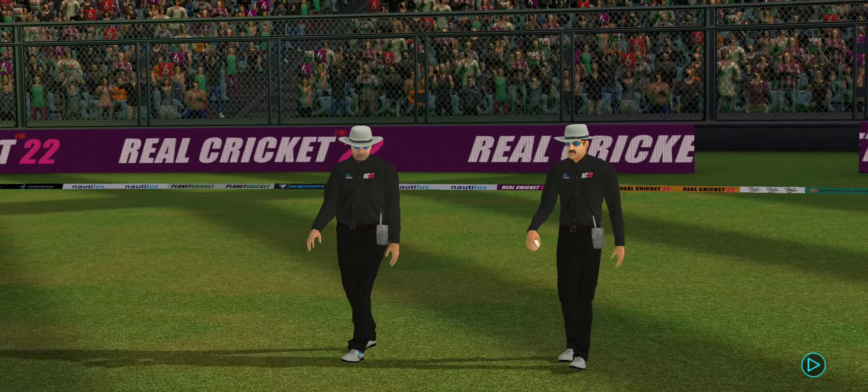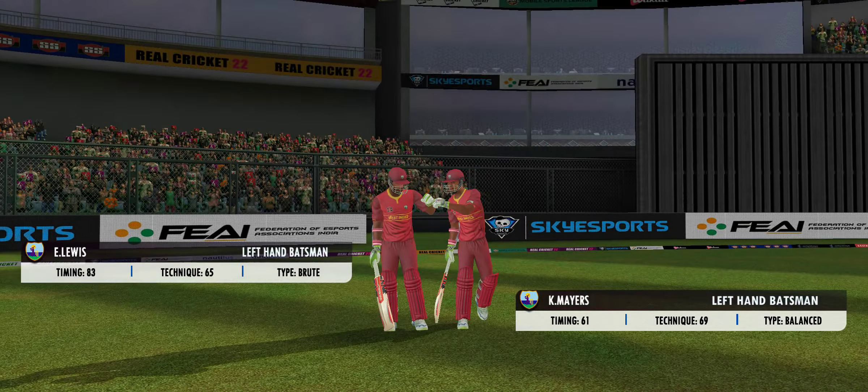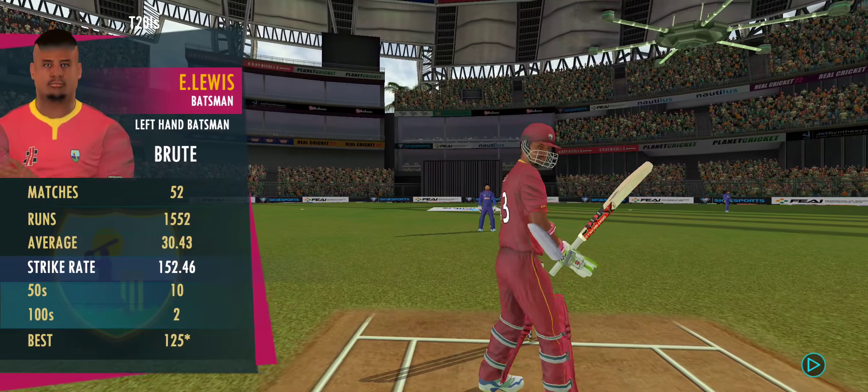Welcome everyone to this wonderful venue. We have the umpires walking out with the new ball in their hand. The fielding side looks warmed up and ready to go. Out come the openers, cheered by a good crowd.